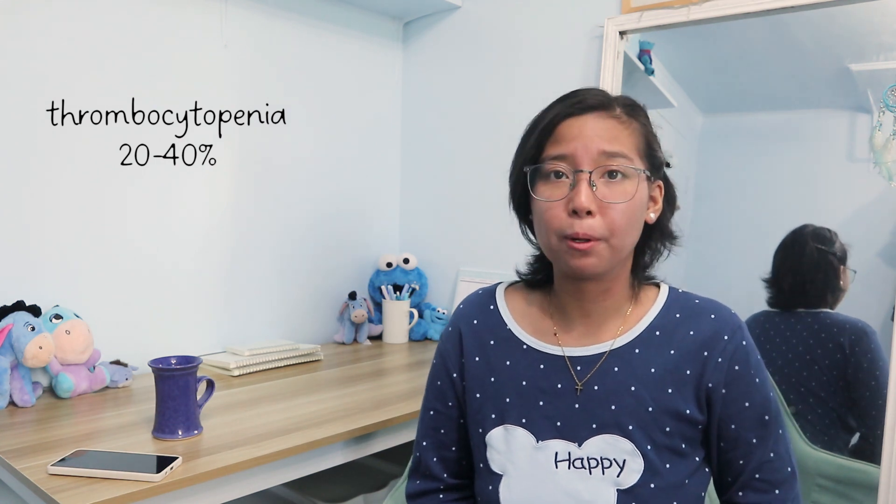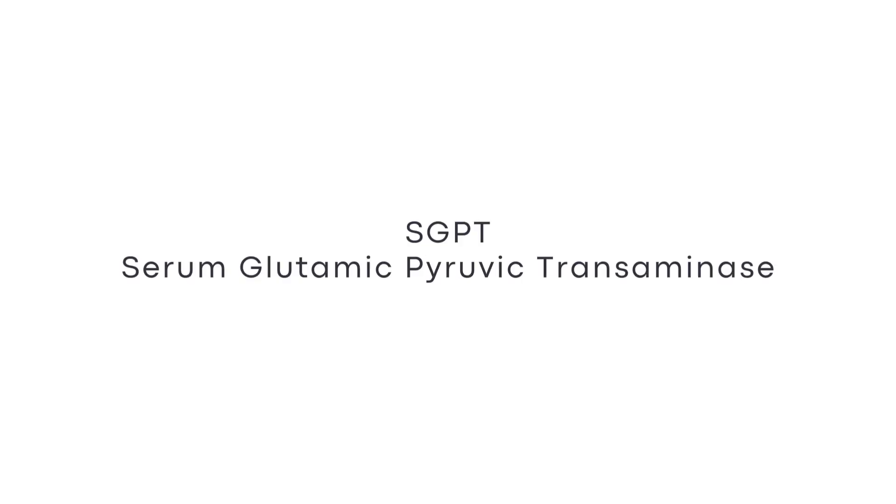Other common tests that I do are SGPT and SGOT. These two are always grouped together and are used to determine the status of your liver. SGPT, or serum glutamic pyruvic transaminase, is an enzyme that is normally present in liver and heart cells. SGPT is released into the blood when the liver or heart are damaged. Therefore, a very high level of SGPT can mean that your liver is damaged.